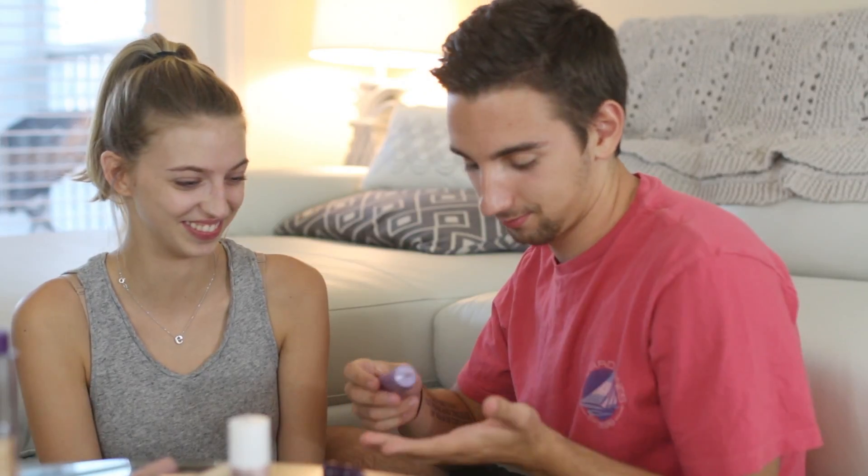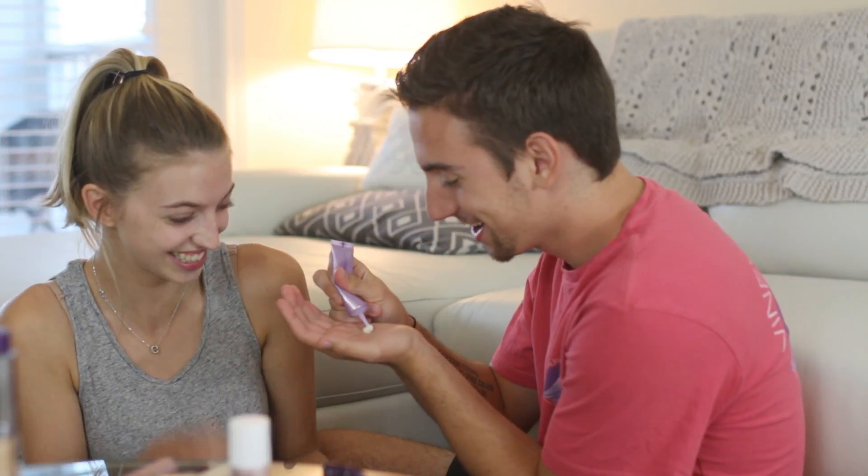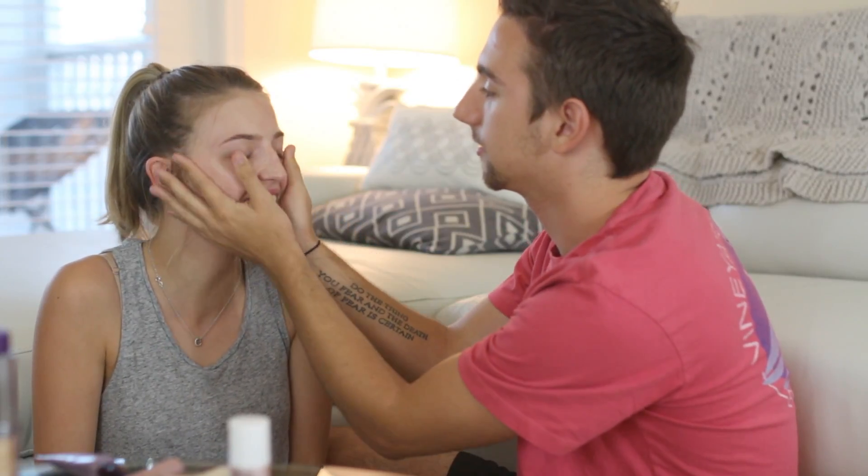Alright, you gotta talk through this. Step one — I'm going to go in with the Urban Decay brightening and tightening potion as a primer and apply it all over her face. Oh, that's way too much! I want to make sure it's nice and covered. I love you. That was like a seven — actually, now it's an eight, eight point five.